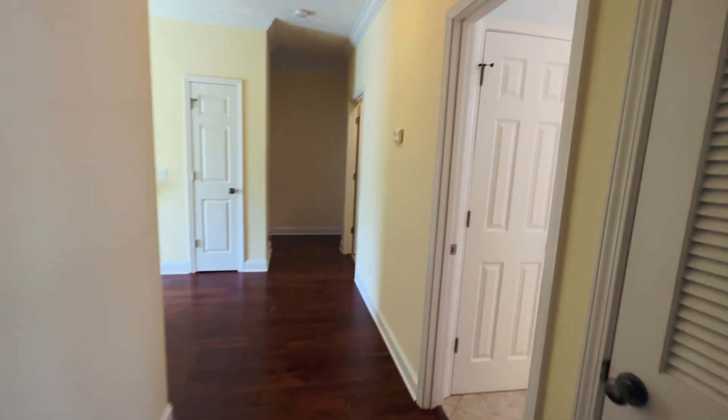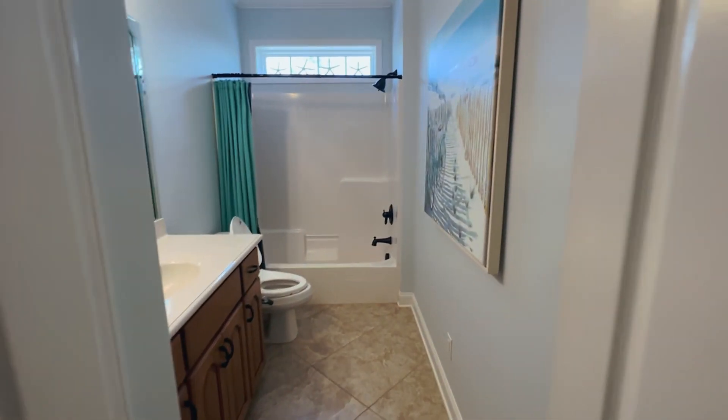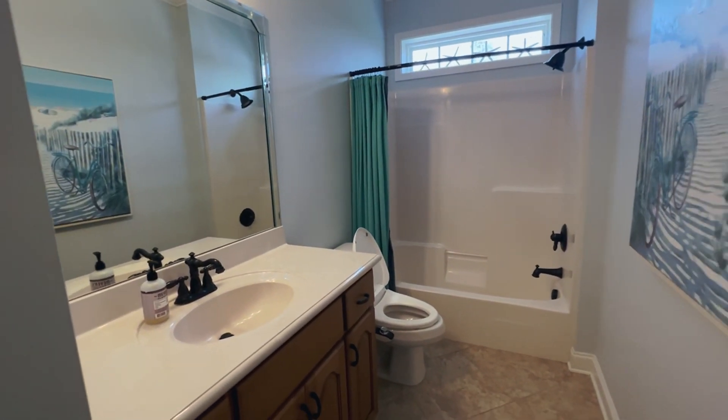As we head down the hallway, here is a bathroom with a tub-shower combo and a nice size vanity.